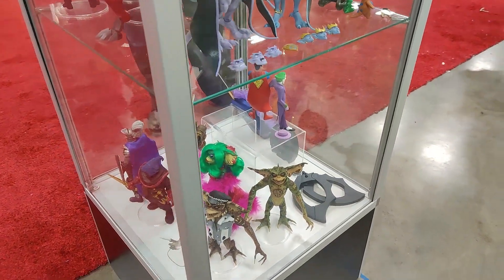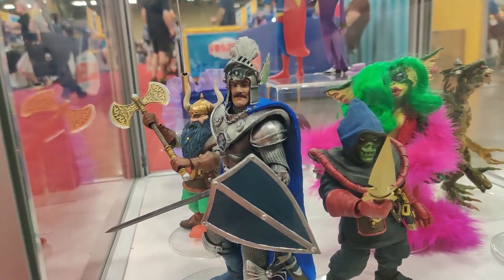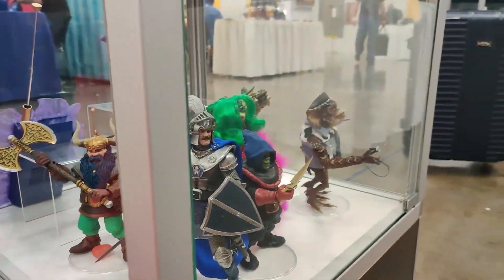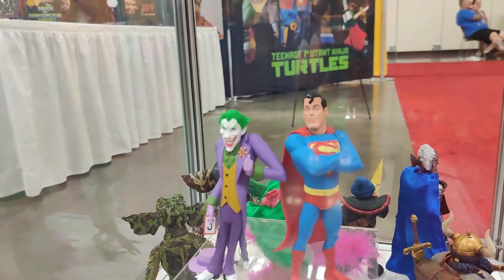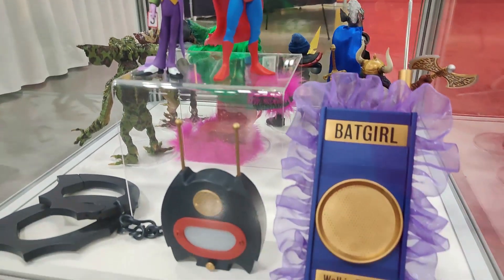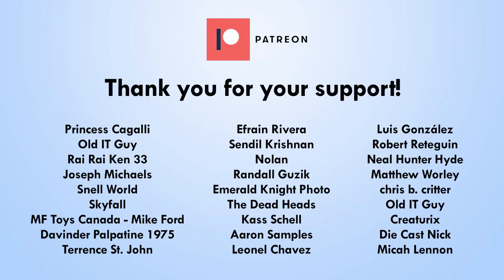And then the Gremlins, and Dungeons and Dragons — so cool. Beautiful. NECA is bringing it, man. NECA is bringing it all day. I want to give a huge shout out to all my Patreon and channel member supporters — thank you so much for your support, guys. It really means a lot and really helps the channel keep growing.